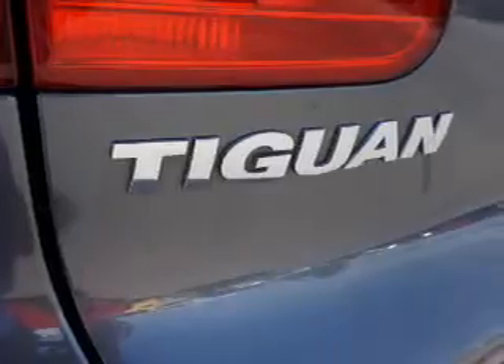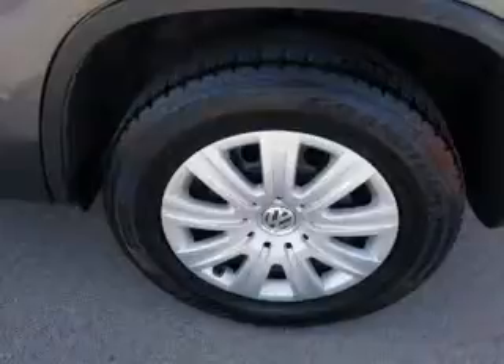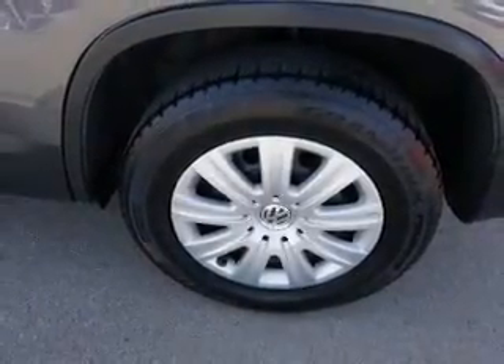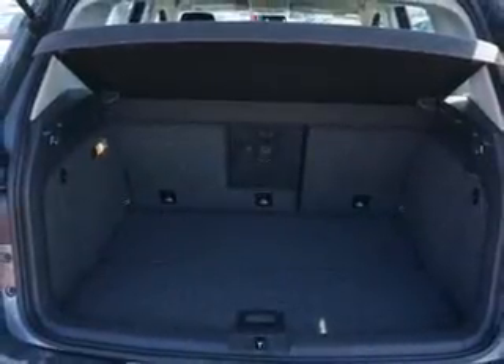Inside you'll find heated seats, Bluetooth connectivity, steering wheel controls, automatic climate control, curtain head airbags, front airbags, side airbags, side impact door beams, child safety locks, and cruise control.